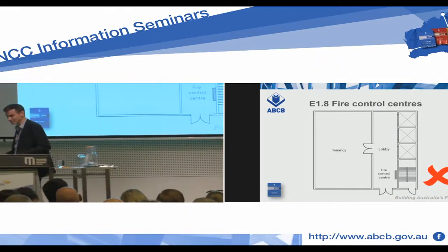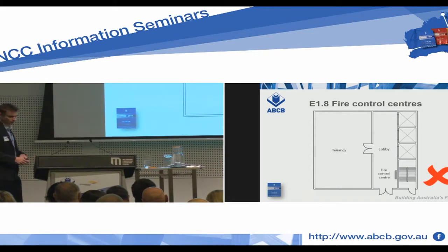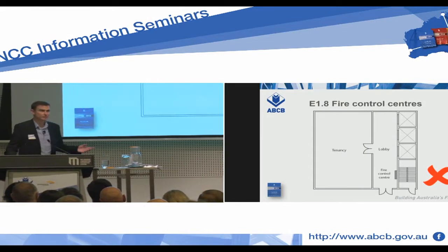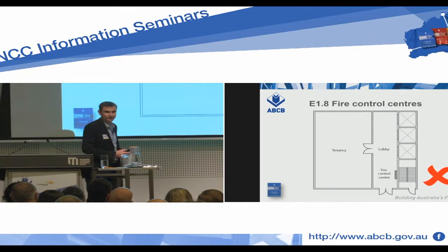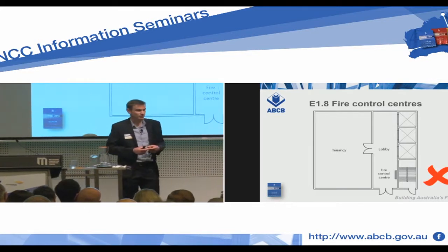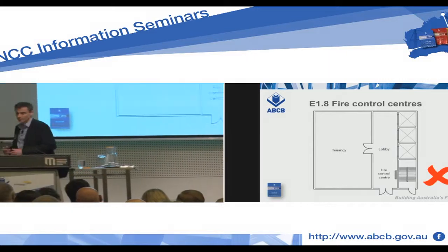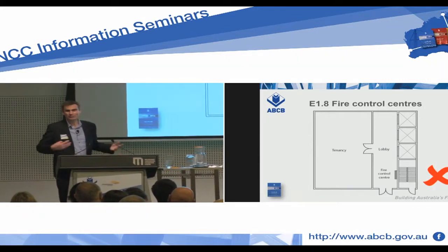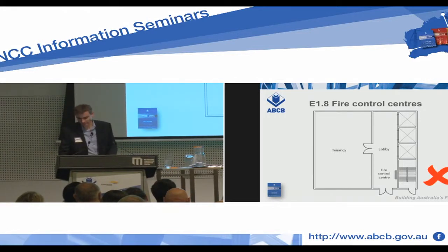Where would we put it? I think this one would need a redesign in order to get either a room or an area off to the side. We also have to keep in mind there are other provisions in AS 1670 about where the panel can go — those are concurrent requirements which must apply also. Use some judgement and figure out if you can put it in the lobby. Maybe — but not this one. Put it in an area which isn't used for anything besides brigade operations.